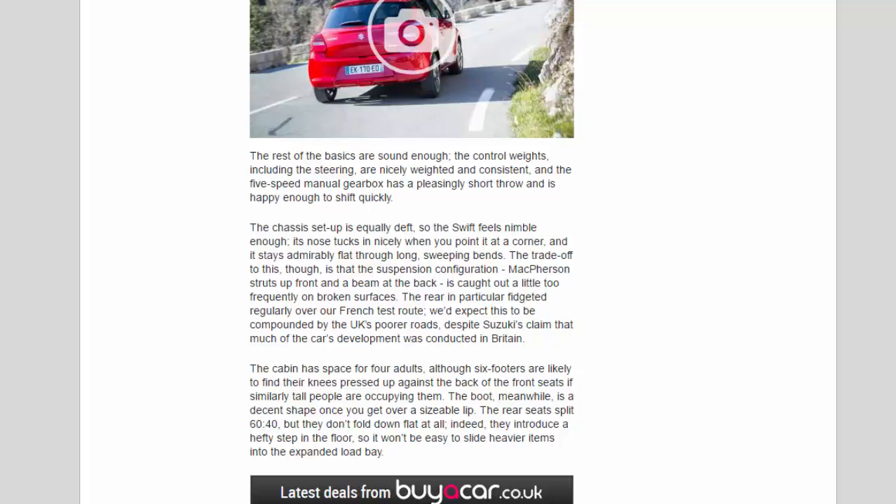The cabin has space for four adults, although six-footers are likely to find their knees pressed up against the back of the front seats if similarly tall people are occupying them. The boot is a decent shape once you get over a sizeable lip, and the rear seats split 60:40 — but they don't fold down flat at all, introducing a hefty step in the floor, making it difficult to slide heavier items into the expanded load bay.